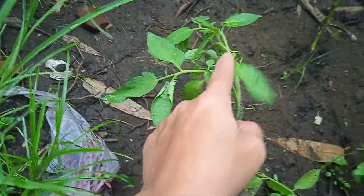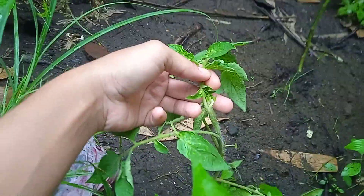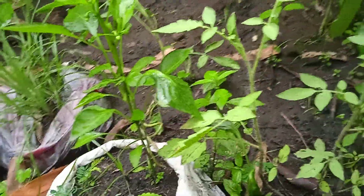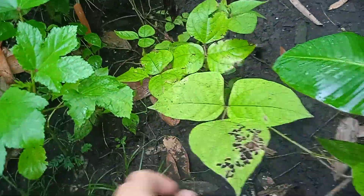But they still don't have a flower. I'm just checking today. And then this is the mongo plant.